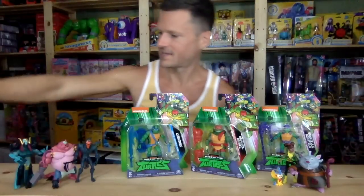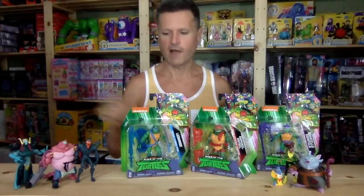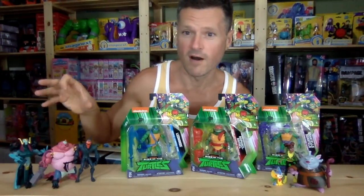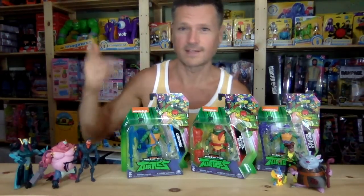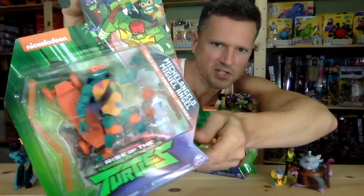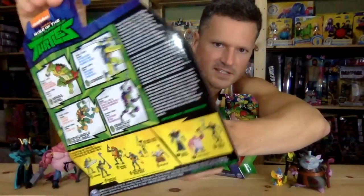Good guys, bad guys. I'll review these again at the end, but you can check out my review of these other ones in great detail in my other video — I'll have a link at the end if you haven't seen it already. Here's Michelangelo in orange, looking awesome. I see a skateboard in there.